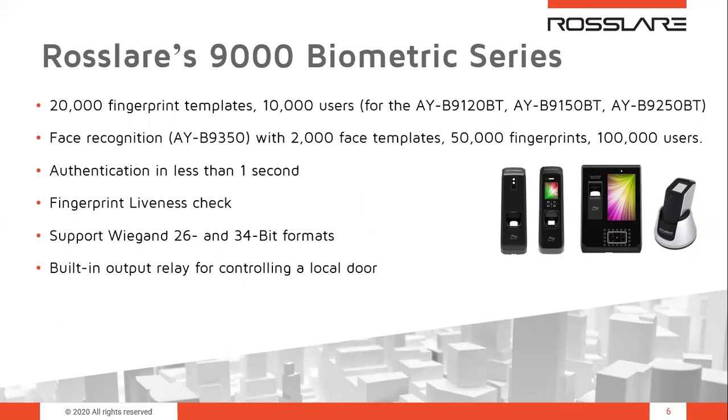Now let's get into more technical highlights of the 9000 biometric series. In terms of capacity, the fingerprint terminals — AYB-9120, 9150, and 9250 — hold 20,000 fingerprint templates and 10,000 users, while the face recognition terminal AYB-9350 holds 50,000 fingerprints, 100,000 users, and 2,000 face templates. Authentication is done instantly; the database scan takes less than one second, and liveness check technology verifies that a real finger is presented to the optical sensor.